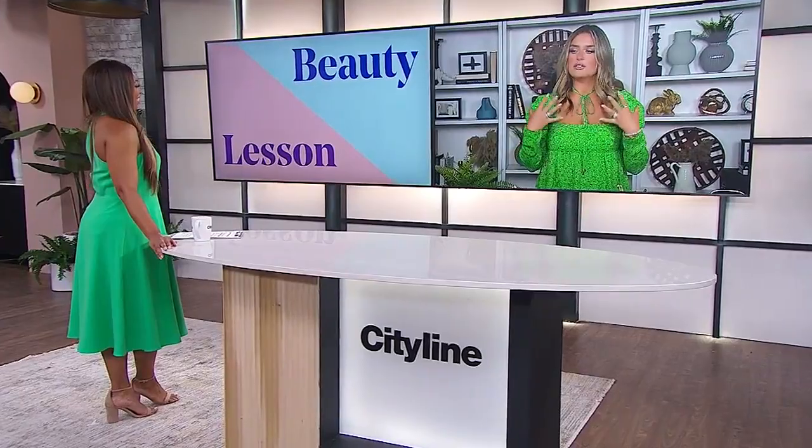One thing that a lot of women love to do is line their lash line to really make them feel awake and alive, and most people reach for a black pencil liner or liquid liner. What I would love to encourage you to do is shift over to either a plum shade, a wine tone shade, or even a deep brown shade.